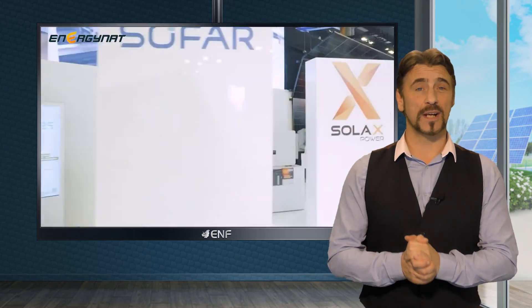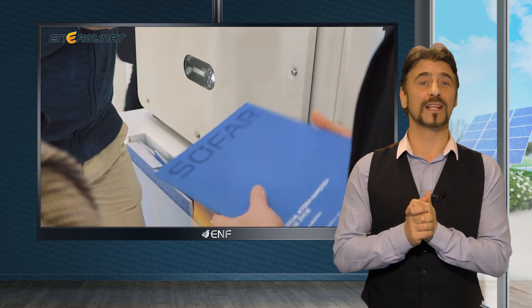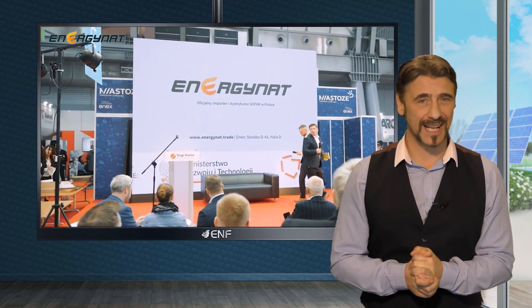Energy Nat, a certified distributor of photovoltaic components in Europe, has forged partnerships with top-tier solar manufacturers to ensure our customers receive highly dependable products capable of delivering consistent and sustainable energy.